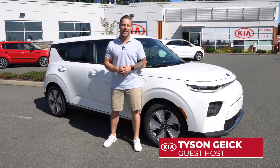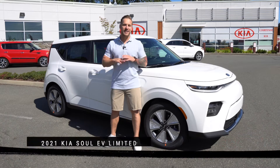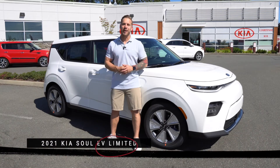Hey guys, it's Tyson here at Courtney Kia and I've got with me the 2021 Kia Soul EV Limited. It is fresh in and I've yet to take it for a spin, but I'm going to do that right now and share my experience with you.